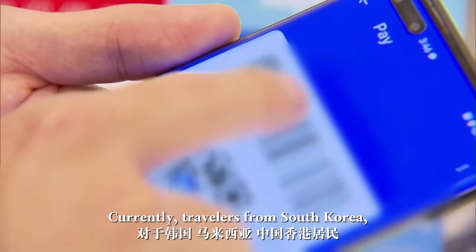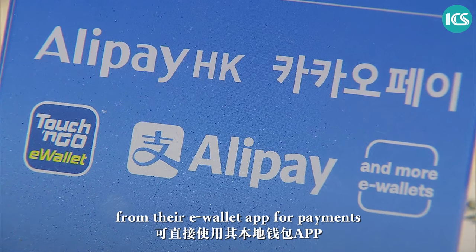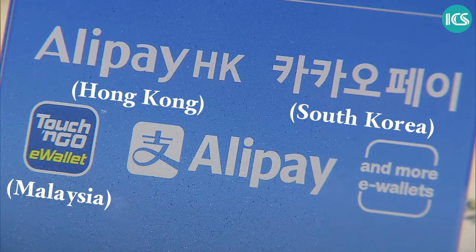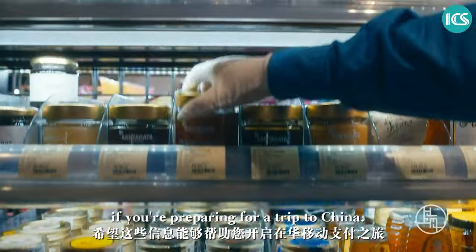Currently, travelers from South Korea, Malaysia, and Hong Kong can show the QR code from their e-wallet app for payments when traveling across the Chinese mainland. Hopefully this information is helpful to you if you're preparing for a trip to China.